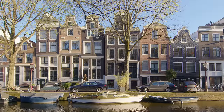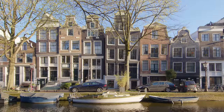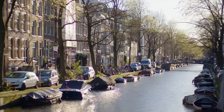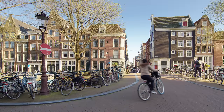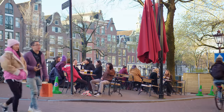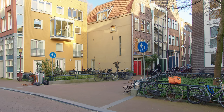This apartment is located in the Jordaan, which is a neighbourhood in the centre of Amsterdam. The Jordaan is one of the most traditional neighbourhoods in Amsterdam. It's very touristic in a way — people come to see the canals and the old houses. It's a very authentic neighbourhood, and we decided to choose this apartment because it's located in the Jordaan but in a very calm area.